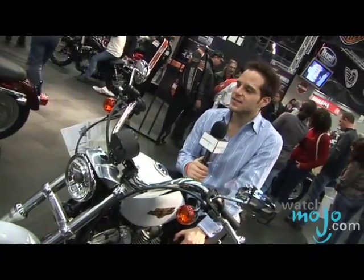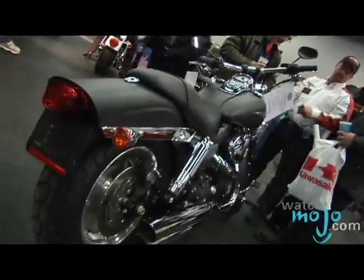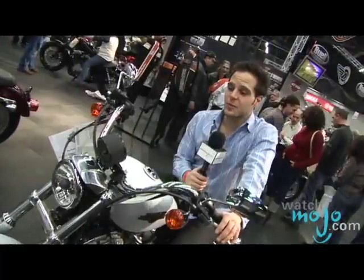I think even today it's exactly the same. They've revamped their style, revamped their image, but they're still a symbol of quality.